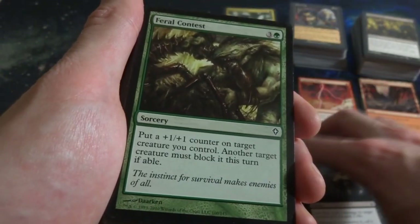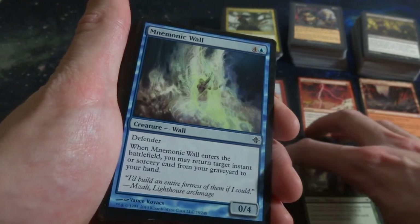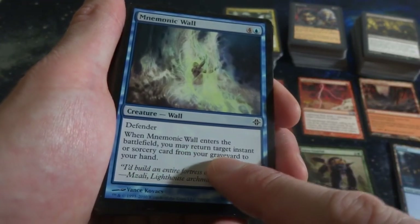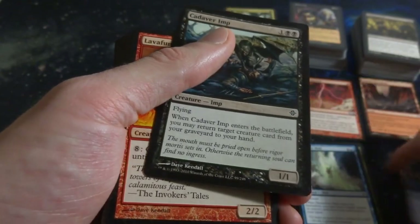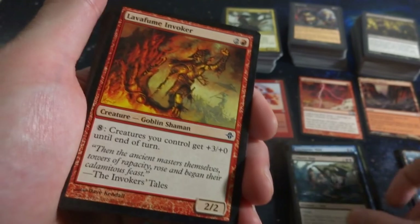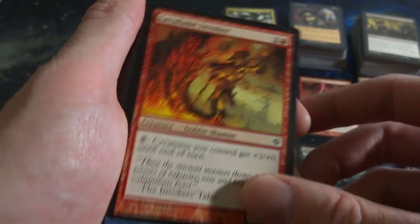Feral Contest. Got a Blackcleave Goblin. Anaba Grandmaster. Mnemonic Wall - four and a blue, it's a 0-4 Defender. When it enters the battlefield, return target instant or sorcery card from your graveyard to your hand. Very cool, nice ability when it enters the battlefield. Got a Cadaver Imp - creepy looking art, like zombie imps. Got Lava-Field Invoker, Goblin Shaman - you pay eight, creature gets plus-3 plus-0 until end of turn, be cool for game Trample.